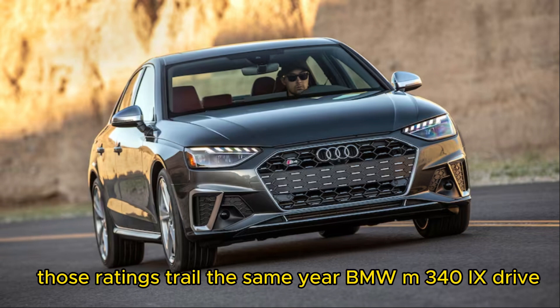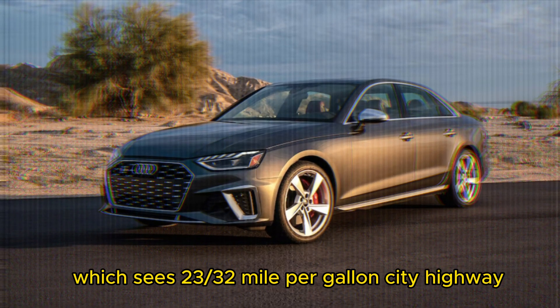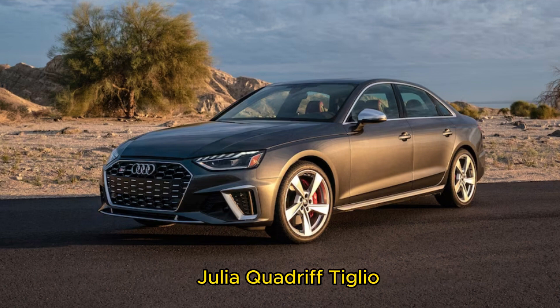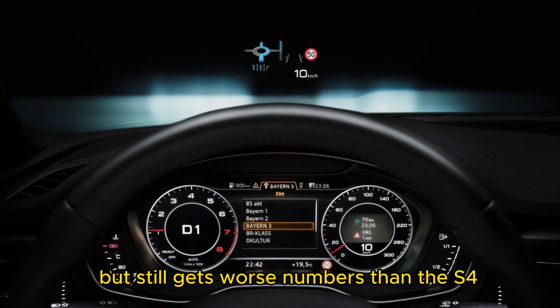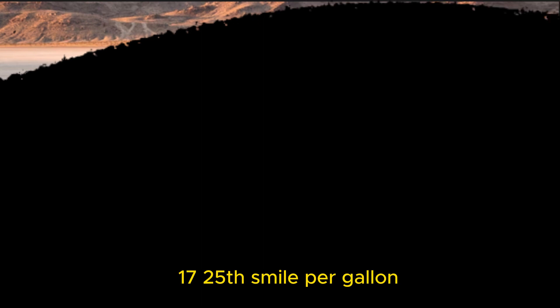Those ratings trail the same-year BMW M340i xDrive, which sees 23/32 mpg city/highway, but are an improvement compared to the Alfa Romeo Giulia Quadrifoglio. The Italian V6 four-door is only available in RWD and still gets worse numbers than the S4: 17/25 mpg.